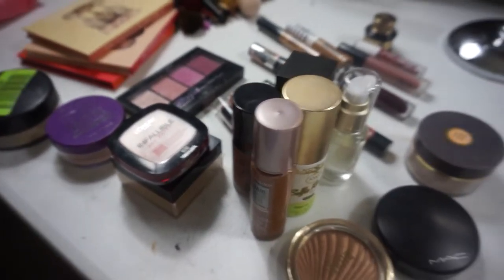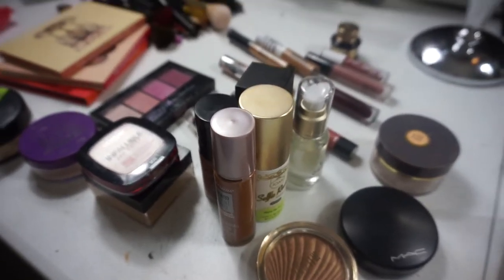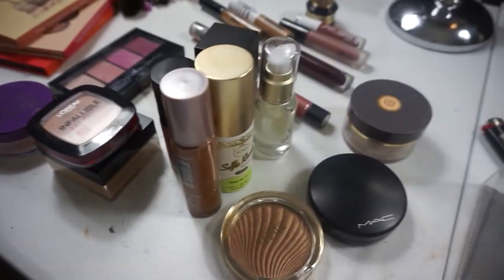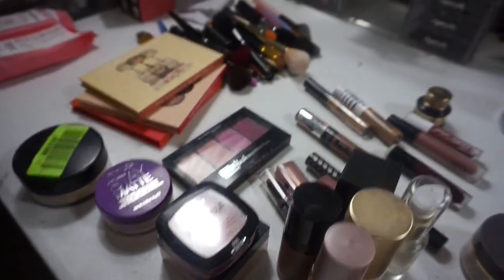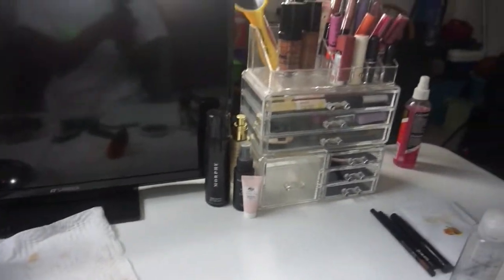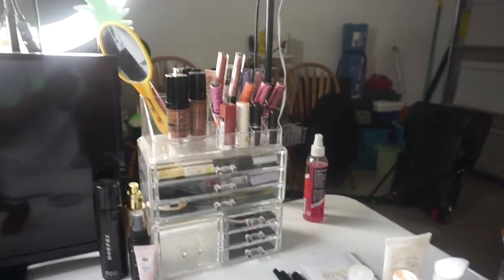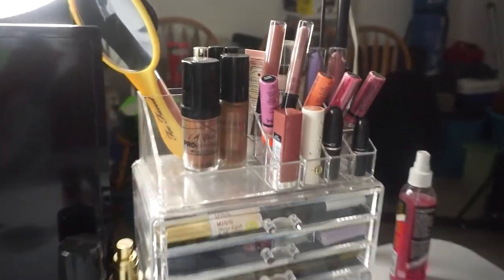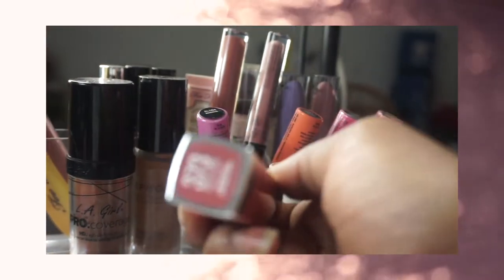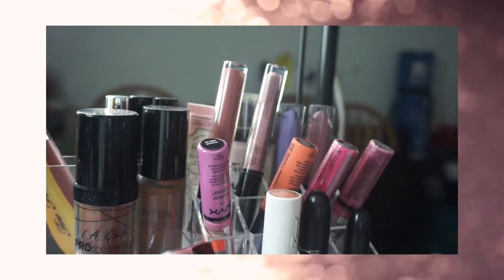I was kind of going through my stuff already trying to figure out what I wanted to switch over. All this stuff right here is what we're putting back, and then we still have some stuff over here. I'm gonna go ahead and start off with the lipsticks because I already kind of put them out.